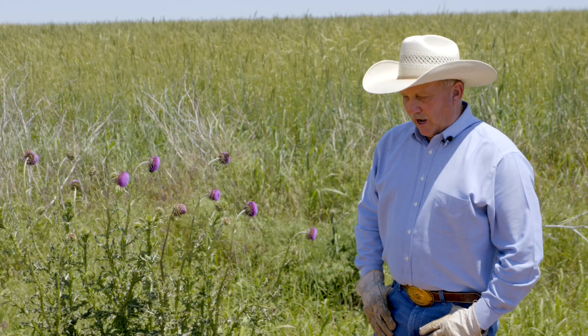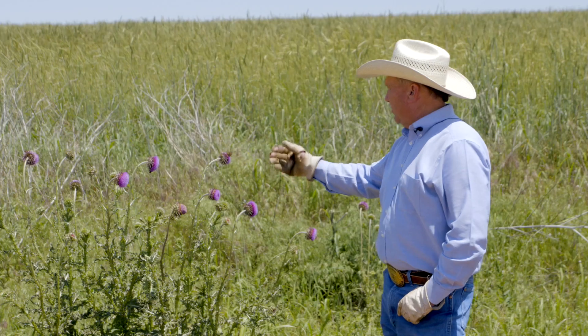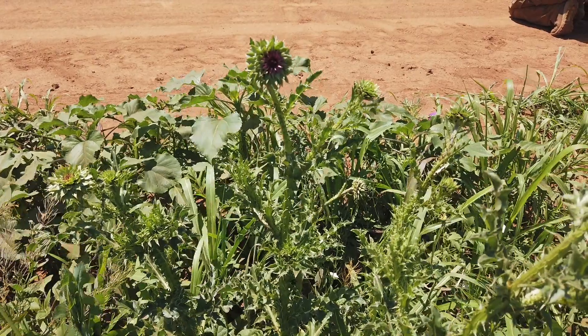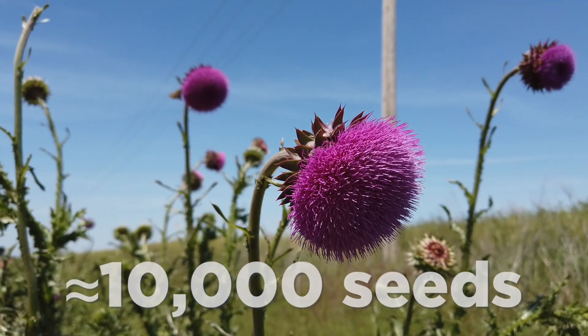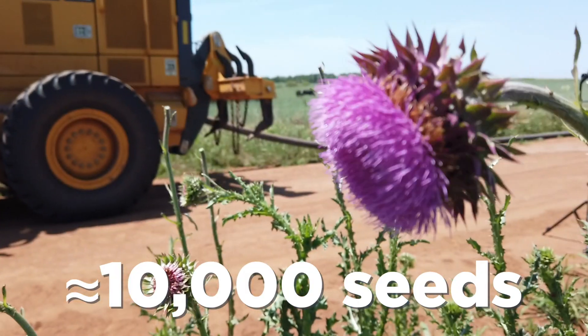As people drive down the highway and they see musk thistle in this stage, it's a very pretty, very showy purple flower. It doesn't matter where it grows — rangeland, forage land, in bar ditches, roadsides, in municipalities. If it's not controlled, each one of those flowers has approximately 10,000 seeds, and each one of those seeds are viable in the soil for up to nine years.